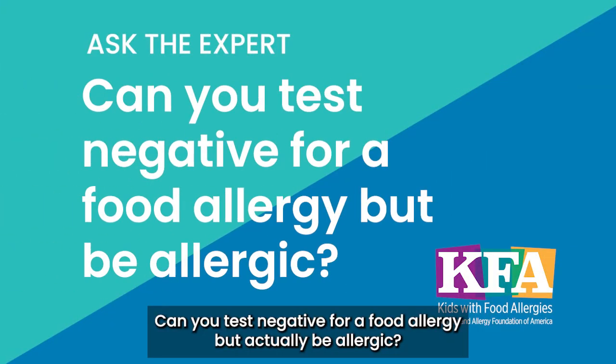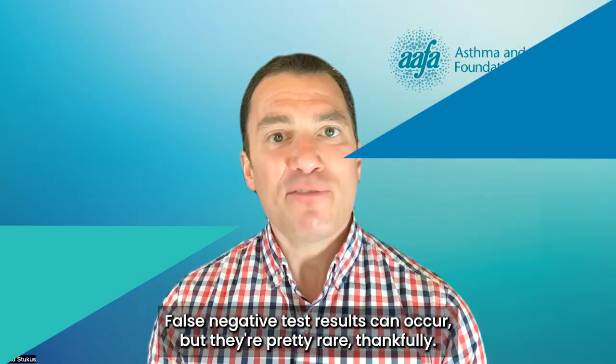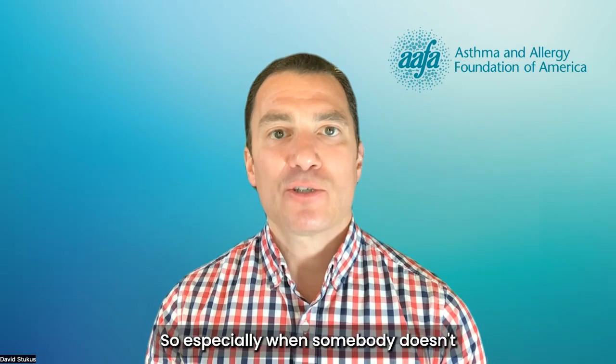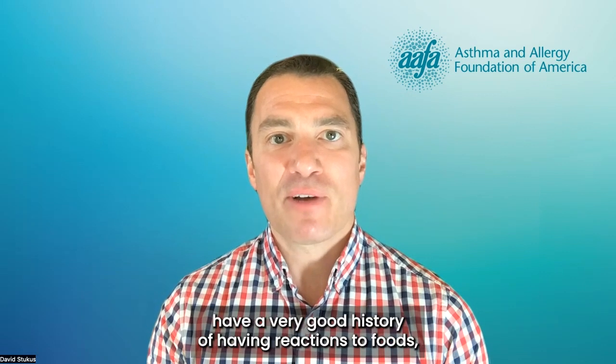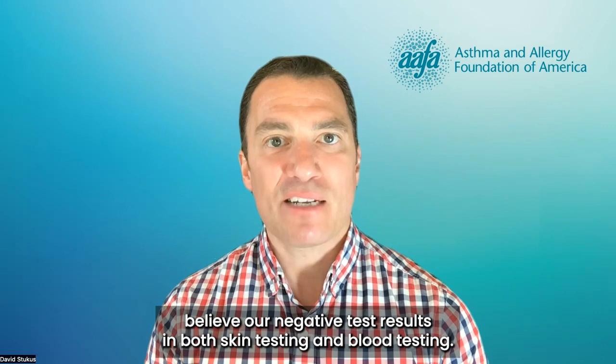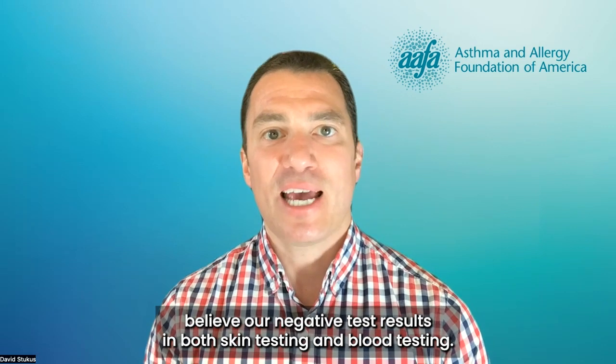Can you test negative for a food allergy but actually be allergic? False negative test results can occur, but they're pretty rare, thankfully. So especially when somebody doesn't have a very good history of having reactions to foods, we tend to believe our negative test results on both skin testing and blood testing.